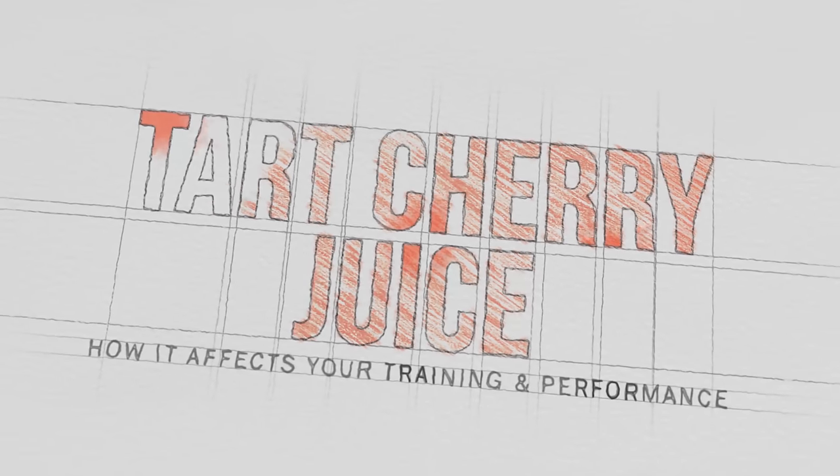Hey runners, Coach Elizabeth here. Is recovery a priority for you? If so, tune into today's video. We're going to be talking about tart cherry juice — the potential benefits, why you might want to use it and incorporate it into your training, and then offer some practical guidelines so you know how much, when, and what kind.